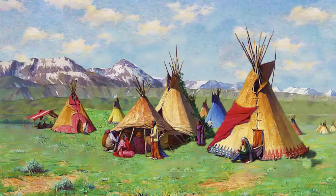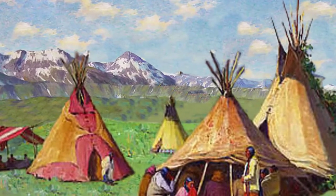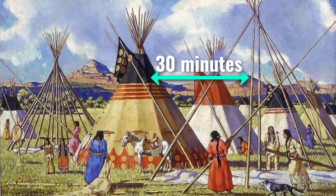When the tribe arrived at a new spot, the woman of each family would set up and build the teepee. Building a teepee was very efficient and typically only took around 30 minutes to set up.